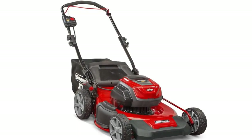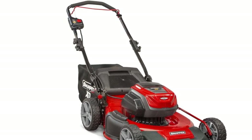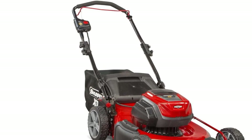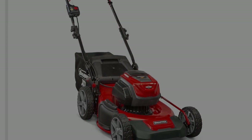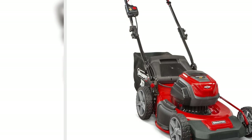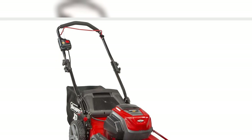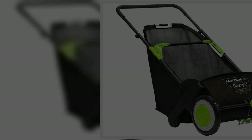12. Dynatrap Mosquito & Flying Insect Trap, $86, original price $144. Nothing ruins a backyard party like mosquito bites. Give them the zap with this durable mosquito and fly trapper that runs all season long. Buy now!